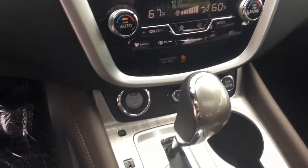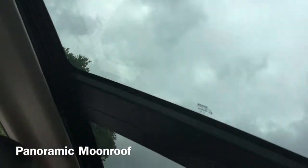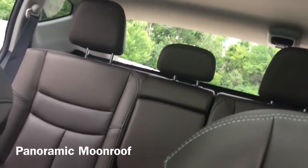But my absolute favorite part is this power panoramic moonroof, which reaches over both rows so all of the passengers get a clear view of the sky and experience an atmosphere rarely found in the backseat of a crossover.